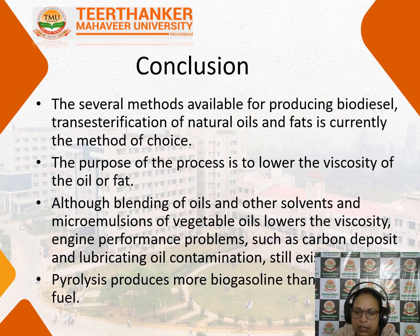In conclusion, there are several methods available for producing biodiesel. The transesterification of natural oils and fats is the currently used method and the best choice. The purpose of the process is to lower the viscosity of the oil or fat. Although blending with solvents and micro emulsions lowers viscosity, engine performance problems such as carbon deposits and lubricating oil contamination still exist. Pyrolysis produces more gaseous by-products compared to other fuels. This was all about the biodiesel production process. Thank you.